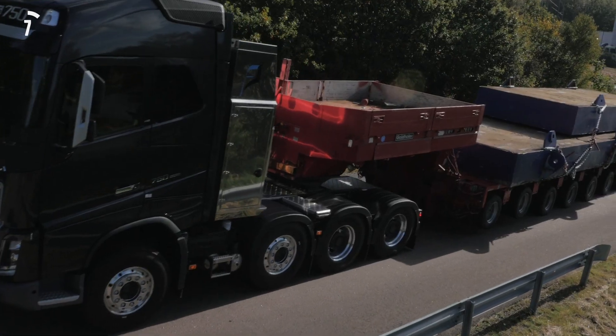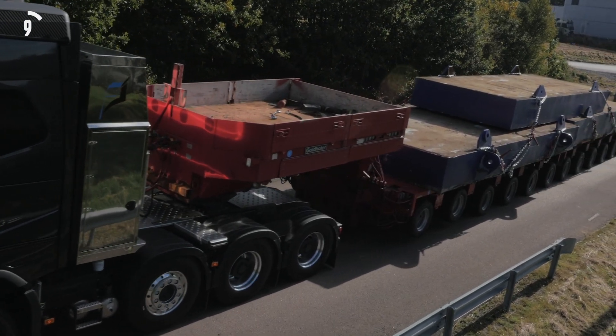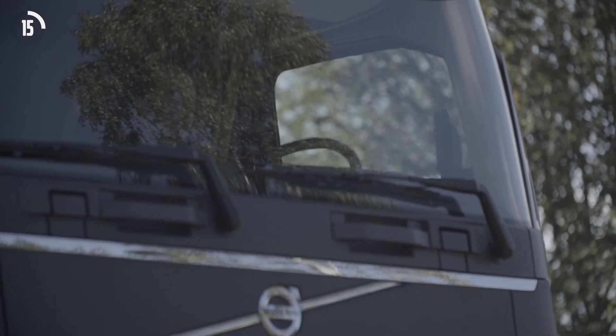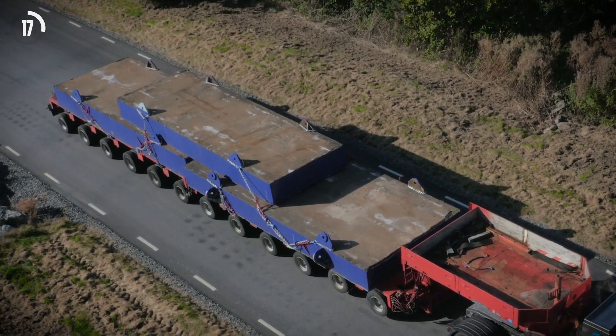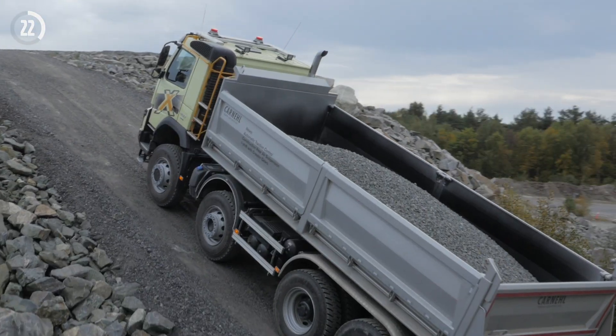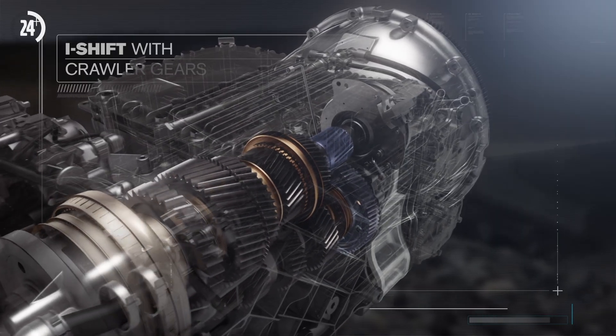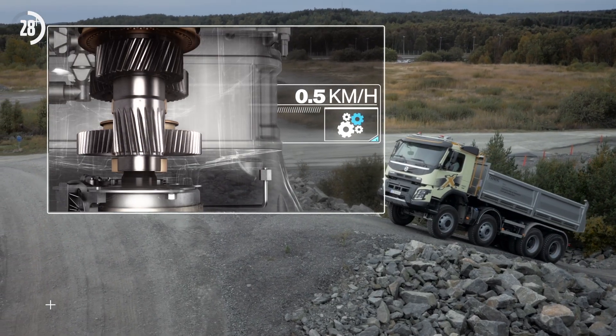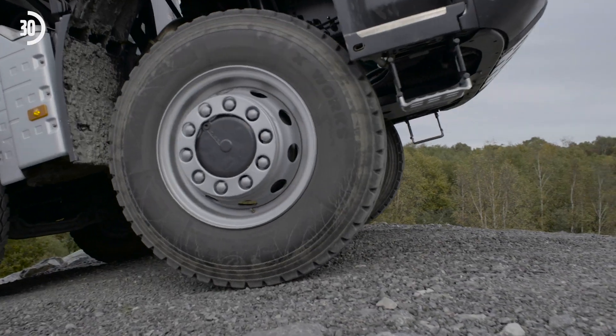iShift with crawler gears is great news for truck operators carrying heavy loads in demanding situations. It provides a unique startability from standstill with loads of up to 325 tonnes. It also helps truck operators to drive at speeds as low as 0.5 kilometres per hour, which is a huge help when performing precision manoeuvres.